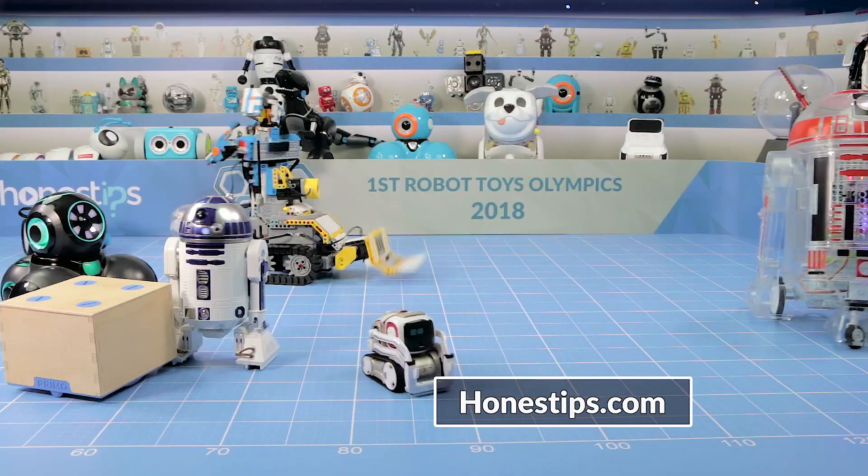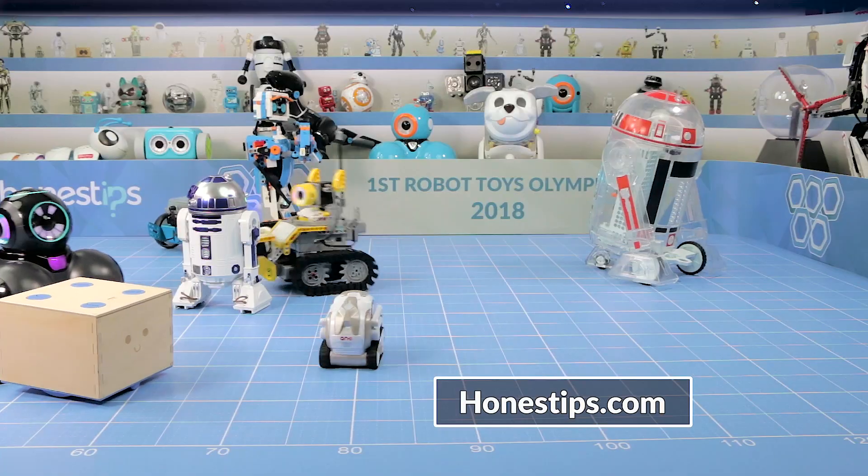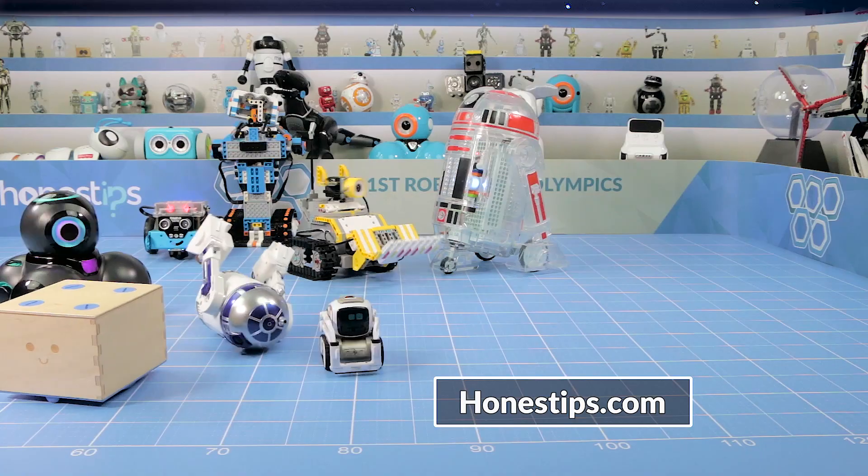As always, visit HonestTips.com to learn more about these great athletes and other robot toys. Thanks again for watching and we'll see you next time.